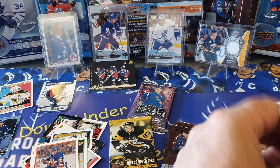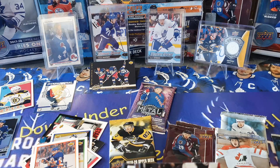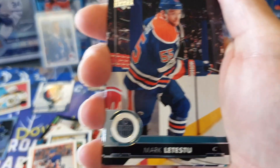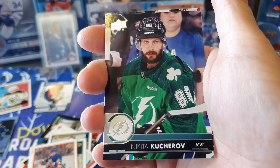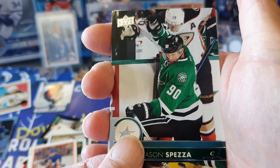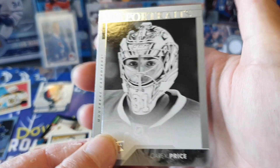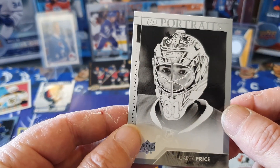Next pack - 17-18 Series 1, two packs of this. No young guns, but let's see what we get. We've got Mark Letestu, Nikita Kucherov - nice padded jersey there - Jason Spezza, all-stars. We've got Roberto Luongo, and a portrait of Carey Price - that's pretty cool. Getting the Carey Price into the PC.